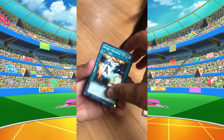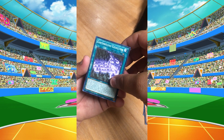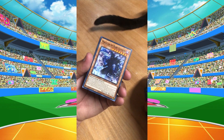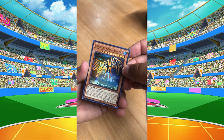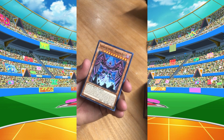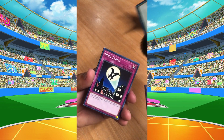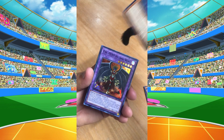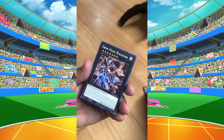All right, first card is Spirit Message A — not familiar with that one. Next we've got Earthbound Yellow, something... Magician of Dark Illusion — that's an interesting card, first edition. Then Earthbound Immortal. It's gonna be interesting to see the values of some of these cards. These are cards I'm definitely not familiar with. I barely got through the first season of Yu-Gi-Oh.